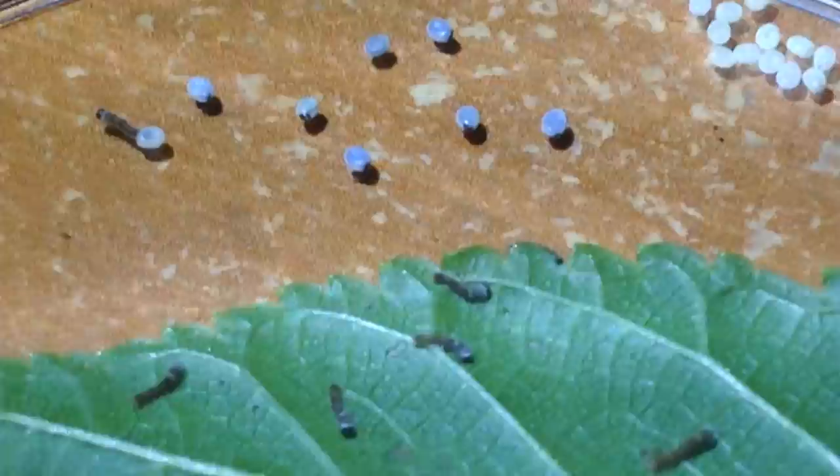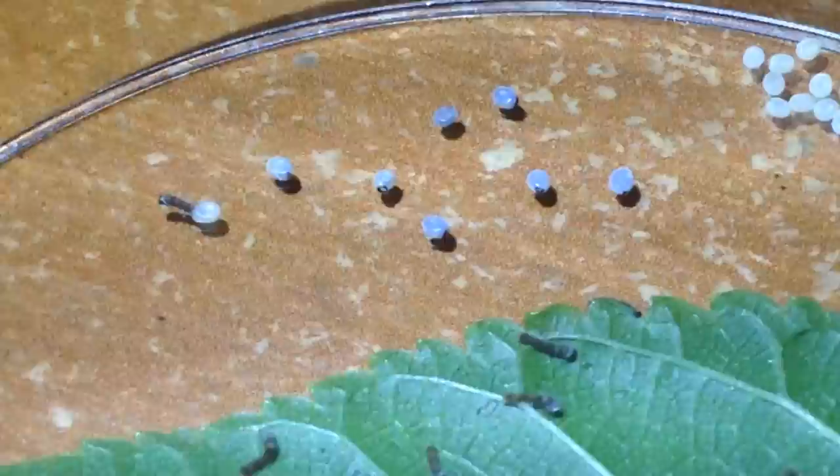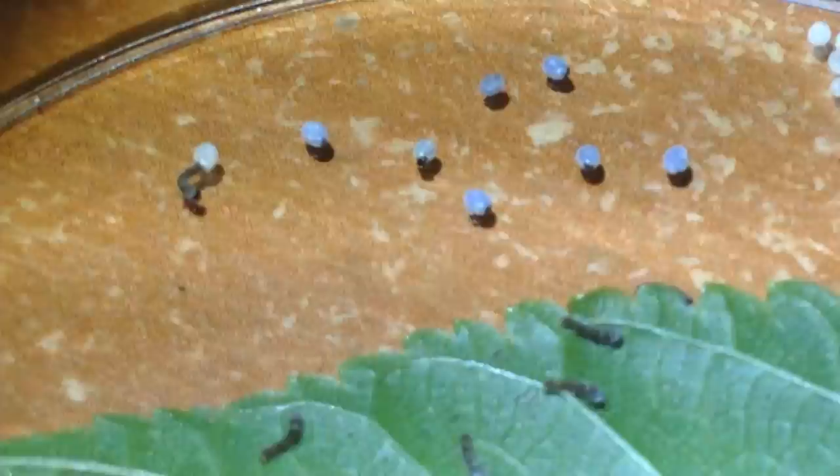I can see them biting through the eggs as I speak, so these guys are getting ready to start eating and will begin their month-long growth process. I'm going to help this one get over to the leaf in a second.